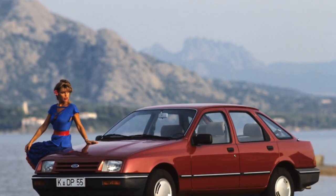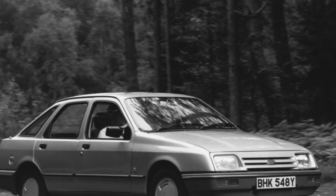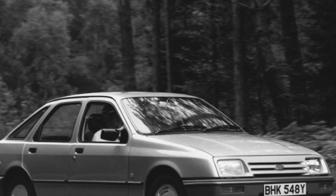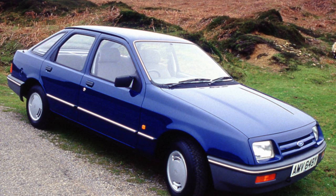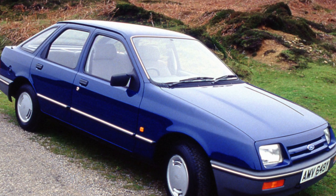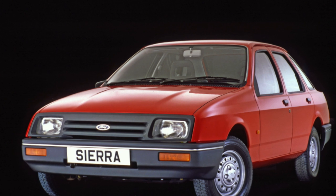Ford Sierra was available with 13 petrol engines and two diesel engines. Given the venerable age of the model, the resource of most power units is already running out, so when buying a car, ask if the former owner did a major overhaul or if this expensive procedure will fall on your shoulders. Of the gasoline engines, we can recommend the 2.0 liter — the golden mean between good dynamics and acceptable fuel consumption.